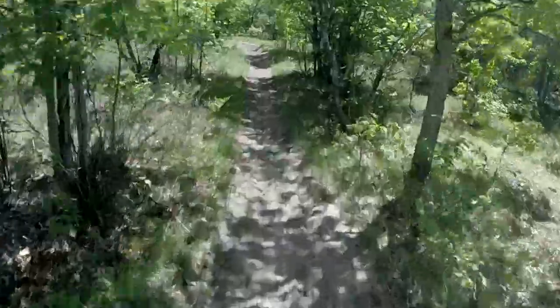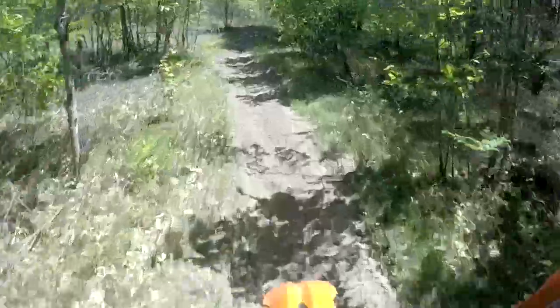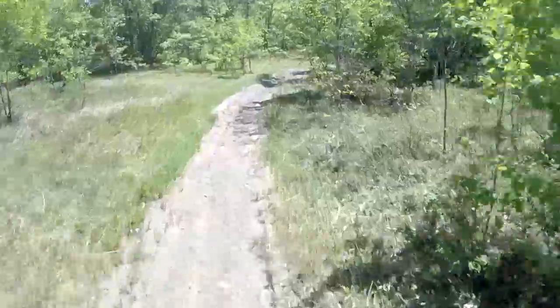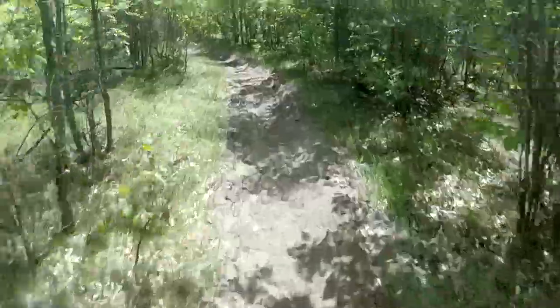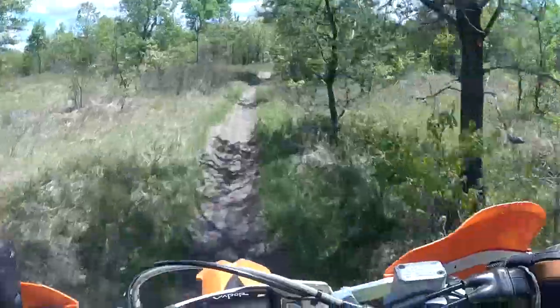Okay, this section of trail was not that exciting. Sorry for the bouncy camera — it's my old GoPro, my new one is stabilized but not this one. Anyway, yeah, this section was a little on the boring side. It did have some nice sections to it, but nothing like when we go back west.